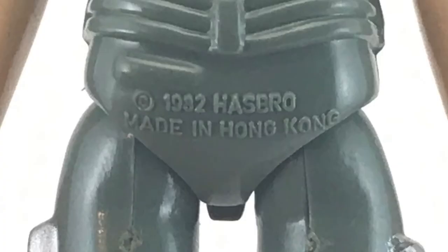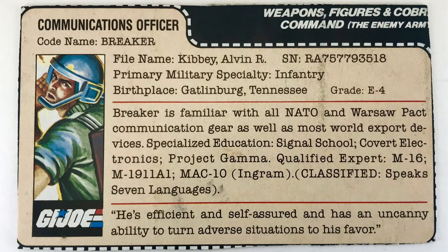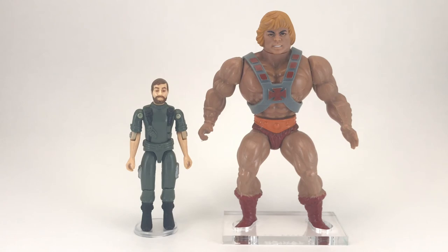On the bottom of the figure, you can see the copyright date — 1982 Hasbro, made in Hong Kong. Here's a look at Breaker's file card; if you'd like to read it, pause now. And now for our He-Man size comparison. Even though the 3¾-inch G.I. Joes are very small compared to He-Man, as we've established many times, they are still the toys I crossed over the most.